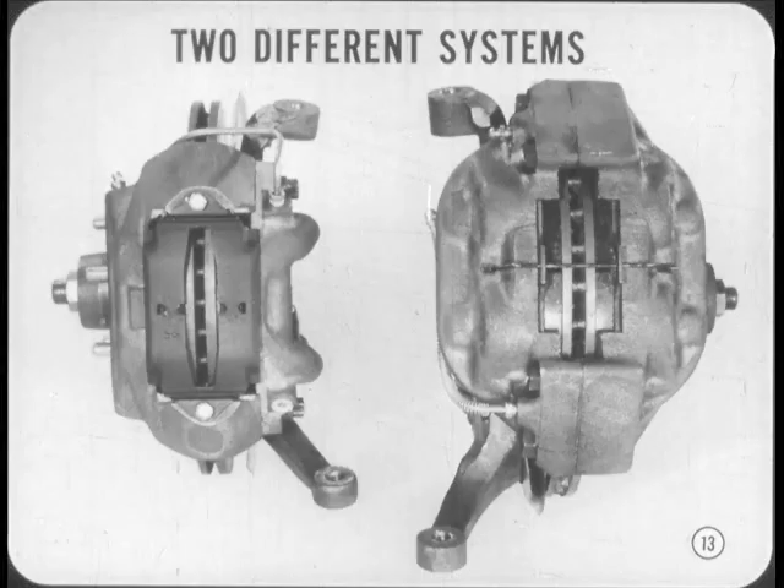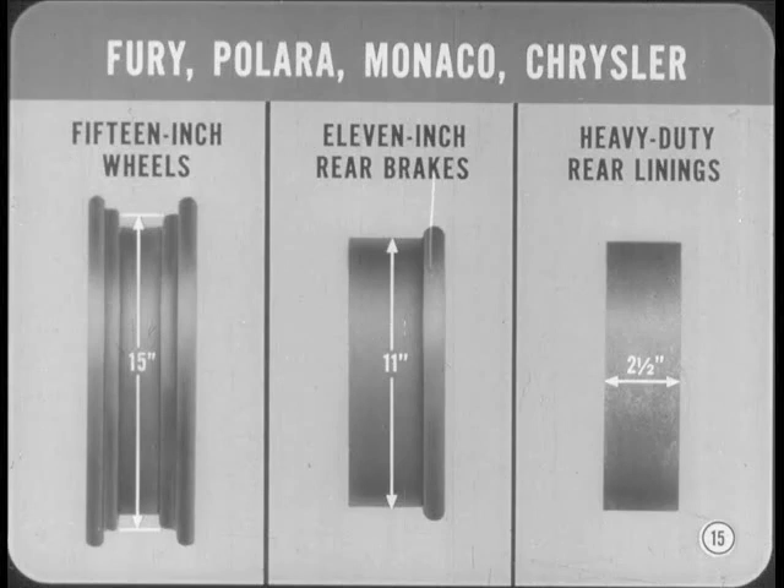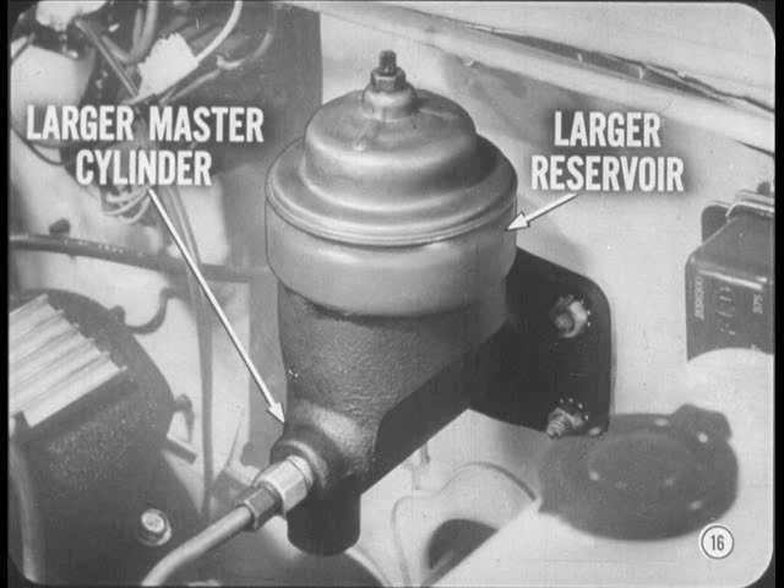There are two different disc brake systems available on the '66 models. Although the basic operation of the two systems is very similar, there is no parts interchangeability between systems. The disc assemblies used on Valiant, Dart, and Barracuda require 14-inch wheels; the rear wheels take 10-inch drum-type brakes with 1¾-inch wide linings. The other system, available on Fury, Polara, Monaco, and Chrysler, requires 15-inch wheels and has 11-inch by 2½-inch rear brakes. The rear linings are heavy-duty police type.